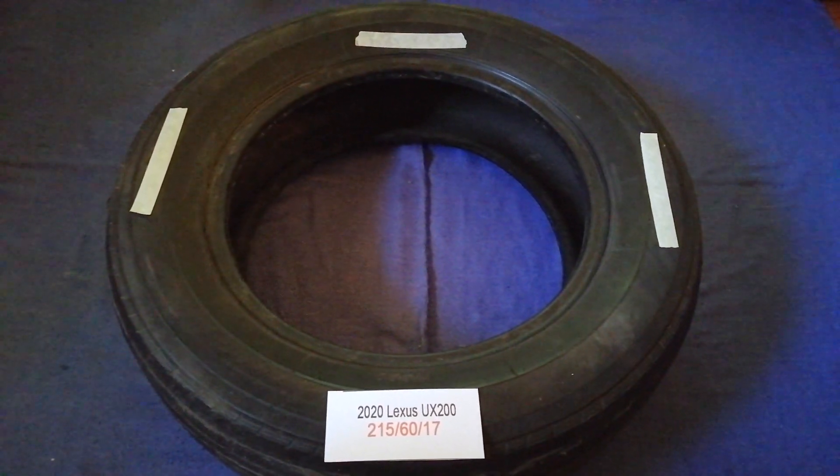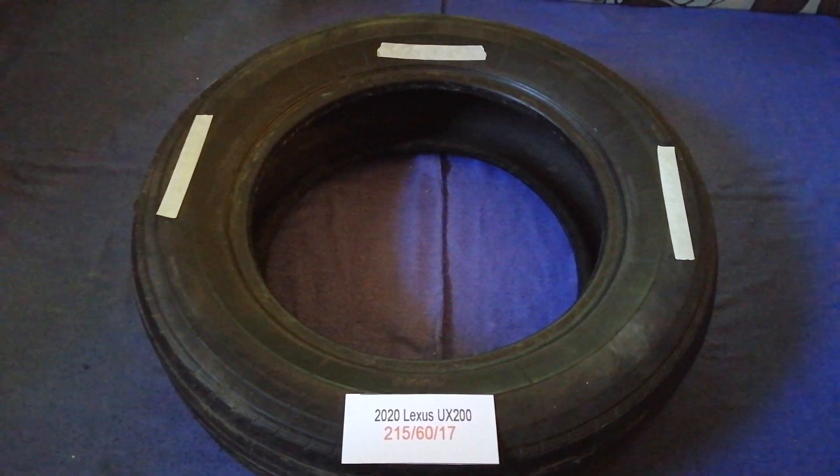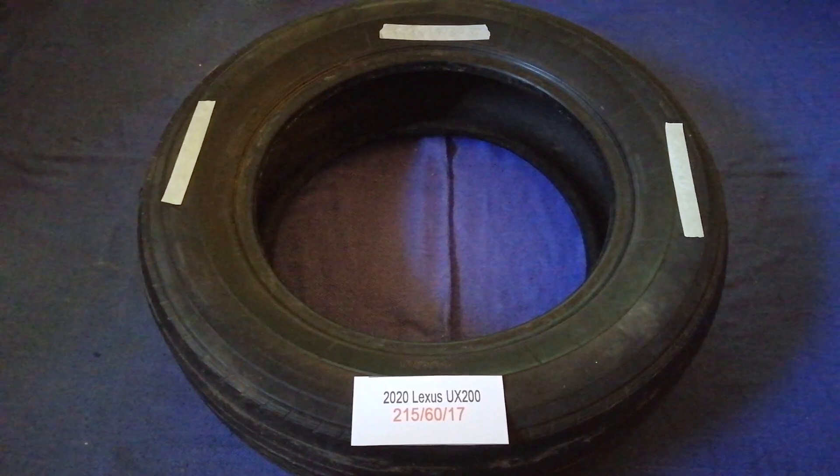So once again, the tire size for the 2020 Lexus UX 200 is 215/60/17. If you know a cheaper place to buy tires for your car, make sure to leave a comment and let the rest of us know. Don't forget to check the video description for the most recent price. Thank you for watching — please like and subscribe.